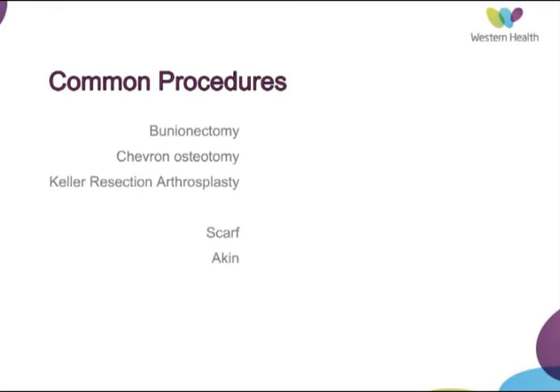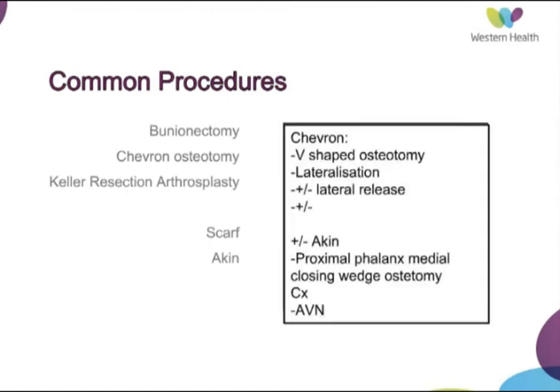A bunionectomy is a straightforward procedure where, using a medial incision, you take off the medial prominence using an osteotome and also perform some sort of plication of the medial capsule. The literature indicates high levels of recurrence of the deformity and poor patient satisfaction, although it is an option for low-demand patients who want minimal invasive surgical treatment.